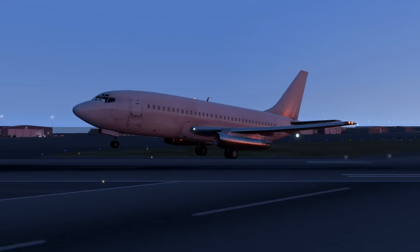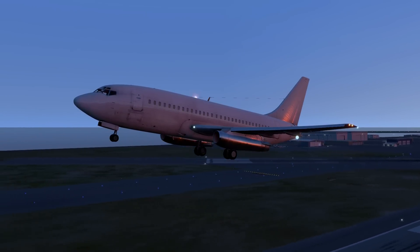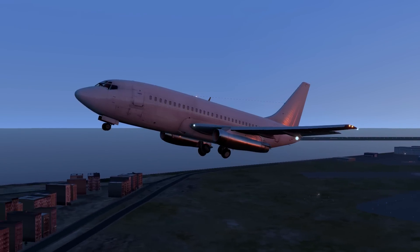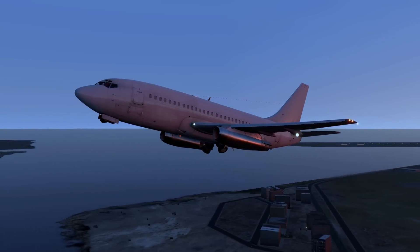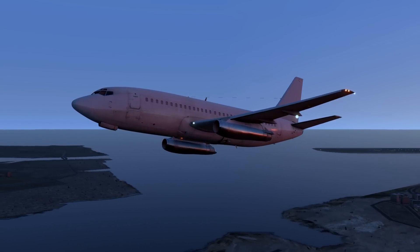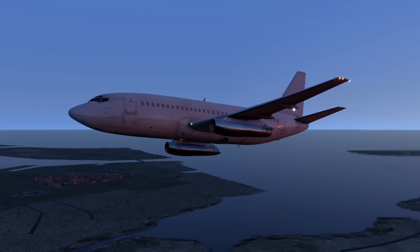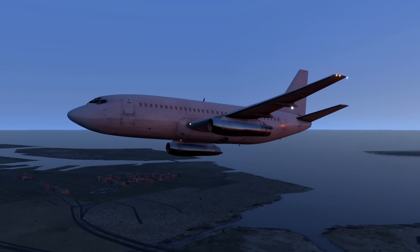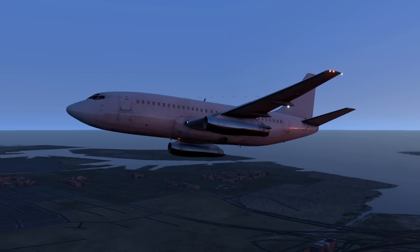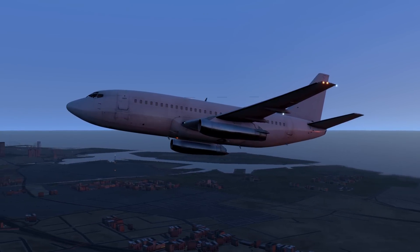They stayed on the runway heading of 080 degrees for a bit. Then, just seconds after takeoff, a thud was heard — both pilots knew exactly what had happened. They had lost an engine. The right-hand engine seemed to be the one in trouble. This was bad as they were only 390 feet off the water and needed to gain altitude fast. As they watched, the power from the right-hand engine dropped, with the EPR falling from 2.01 down to about 1.43.